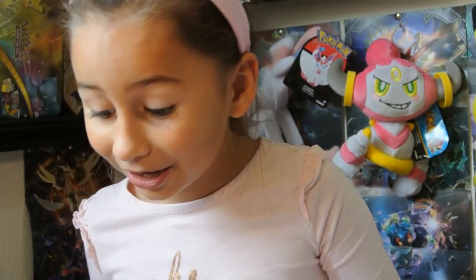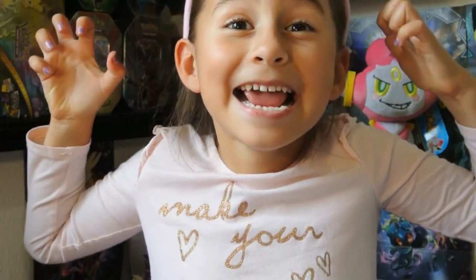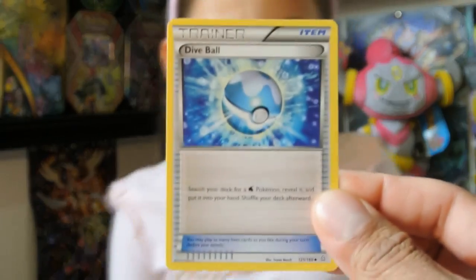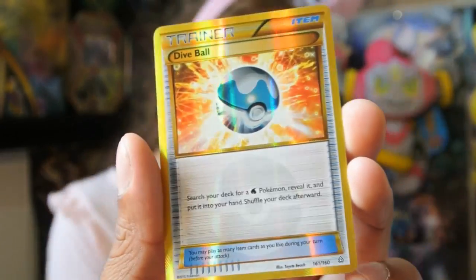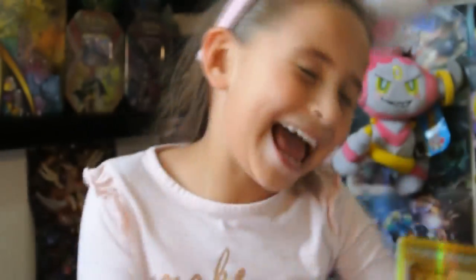No way, hold on, this is a secret rare! Okay, so we got a regular Dive Ball — wow — we got the reverse holo Dive Ball, and the secret rare God Ball. Wow, oh my god, oh wow! At number nine we have the Snorlax Family — Monday's Forgotten Upload.